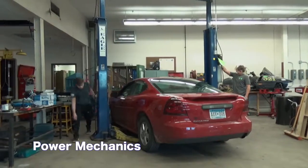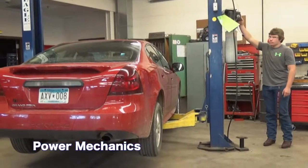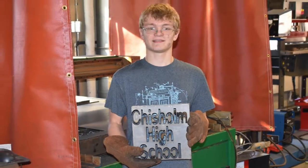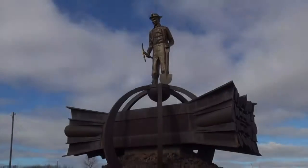Power Mechanics teaches proper methods for basic repairs and maintenance on vehicles. The end result is more than just a cool project — it's an opportunity for high school students to discover a potential career and follow in the footsteps of the community builders who have gone before.